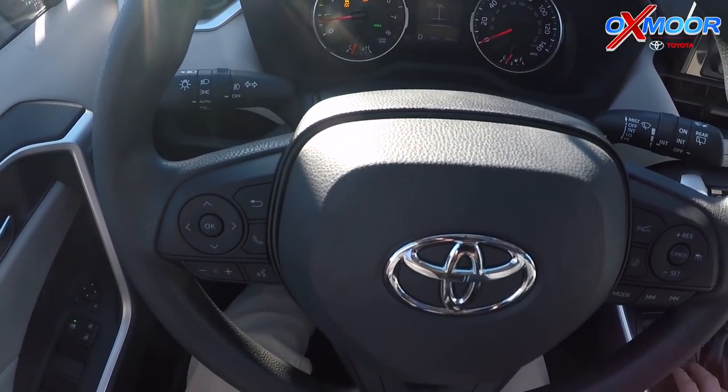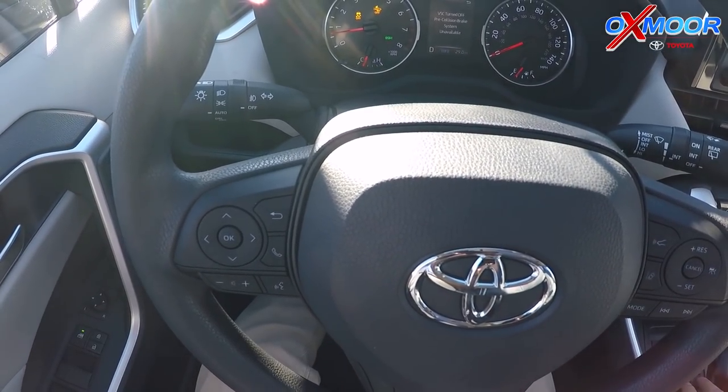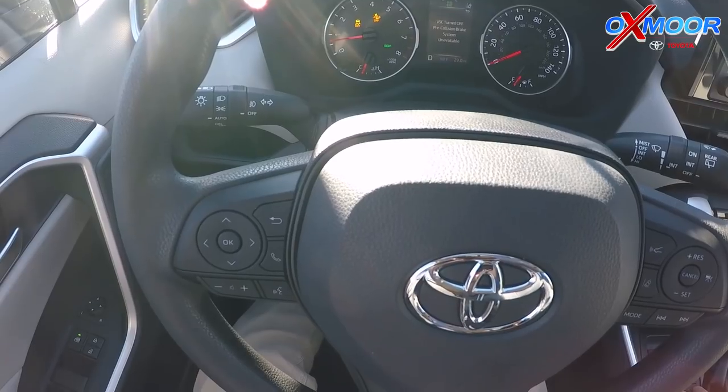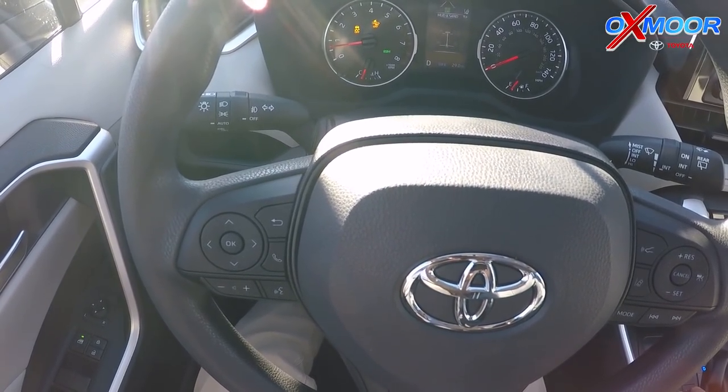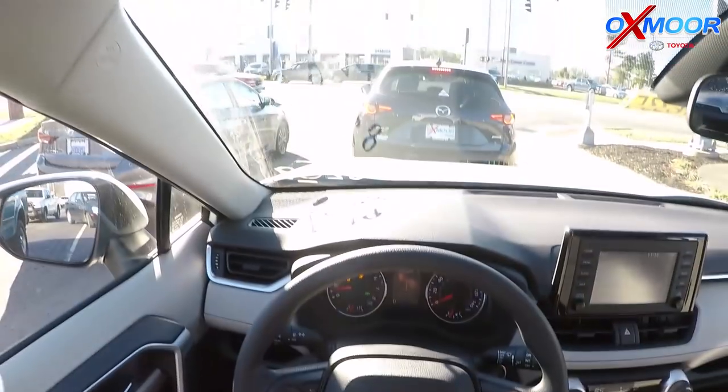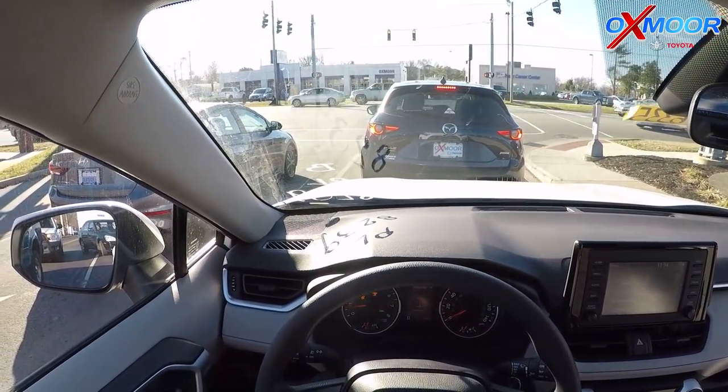When you turn on mud and sand, it shows you that vehicle stability control is turned off. The pre-collision brake system is unavailable when you're in this mode. This is for low speeds and off-roading — it controls how the all-wheel drive system works and how the traction control works as well.